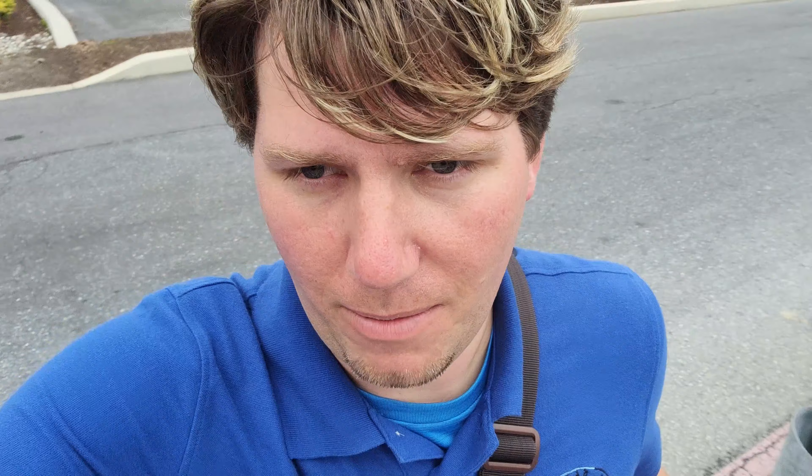Lightning Racer — I guess it's better than what I remember. It's still not my favorite, but I'm still on the hashtag RMC Lightning Racer and preserve Wildcat movement. It's a fun ride. Hey, I'm here with Griffin. We're about to go ride Storm Runner. I'm super excited — I love Storm Runner. It's definitely my second favorite ride in the park, only behind Skyrush. Okay, I'll allow that one, but my favorite is still Storm Runner.